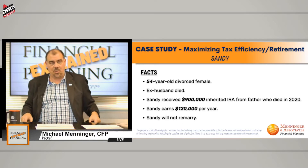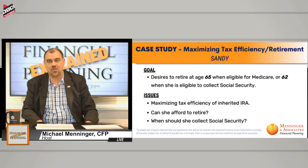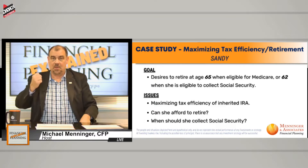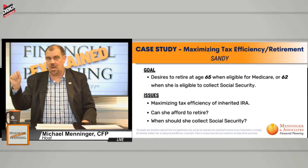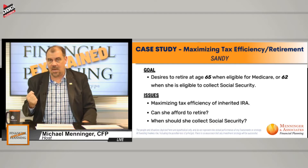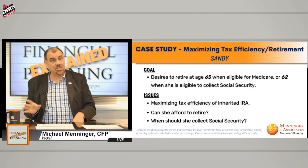The father died in 2020. Why? Because the SECURE Act, which came out effective January 1st of 2020, made a handful of changes. As it pertains to this case study, the biggest change is if you are the beneficiary of an IRA and you're taking that money out, the rules changed. Now, let me step back and say — non-spouse beneficiary. Nothing changed with the spouse.